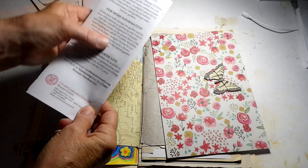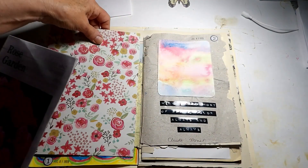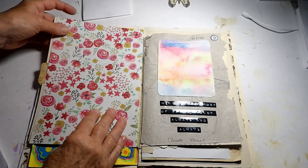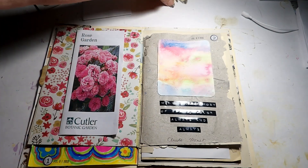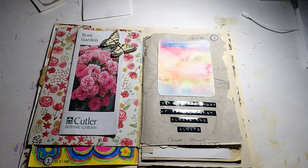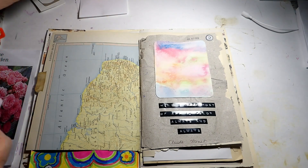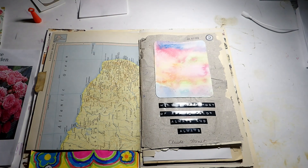I don't need to see all this on the back, so what I'm going to do is glue this paper down over this map page as my background, then glue the flyer on there and embellish it with a little tiger swallowtail butterfly. That's all I'm going to do — short and sweet, but cute. Let's hope my glue will come out.